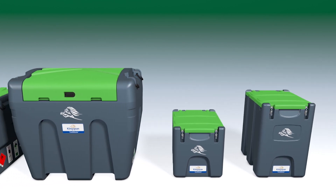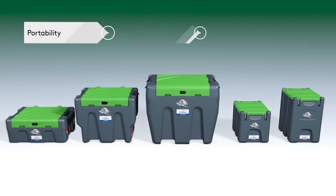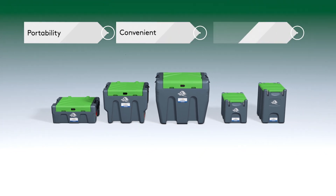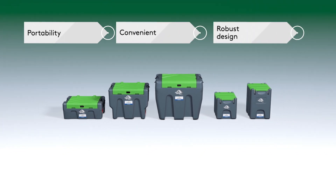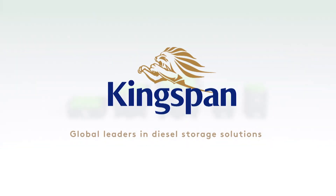So if you need a fuel or AdBlue dispensing solution that offers total portability, is highly convenient, and has a robust design, then choose a truck master from Kingspan — global leaders in diesel storage solutions.